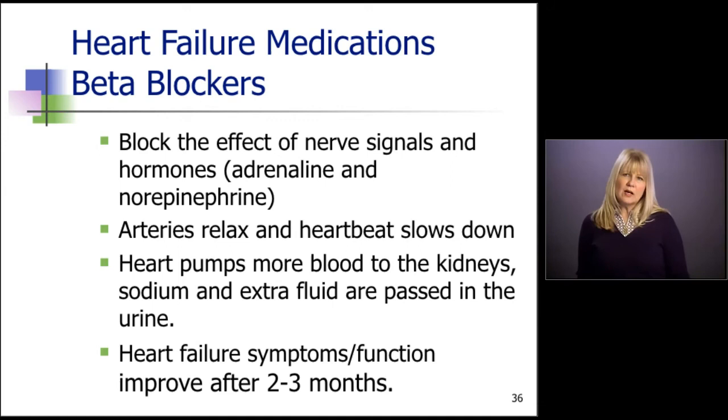Now we're going to talk about beta blockers. Beta blockers came into the scene in the early 1990s, and we started using them in clinical practice around 1997–1998, and this drug has changed the face of heart failure. Patients with heart failure have an extraordinary amount of adrenaline and norepinephrine — the fight-or-flight hormones — circulating in their body. The heart works harder, blood vessels tighten, heart rate goes up. If we don't stop this cascade, the heart will fail. Beta blockers block the effects of adrenaline and norepinephrine: arteries relax, the heartbeat slows down, and the heart is able to rest. As it rests, we start seeing healing — it pumps more blood to the kidneys, sodium and extra fluid are passed in the urine, and over time heart failure symptoms and heart function improve.